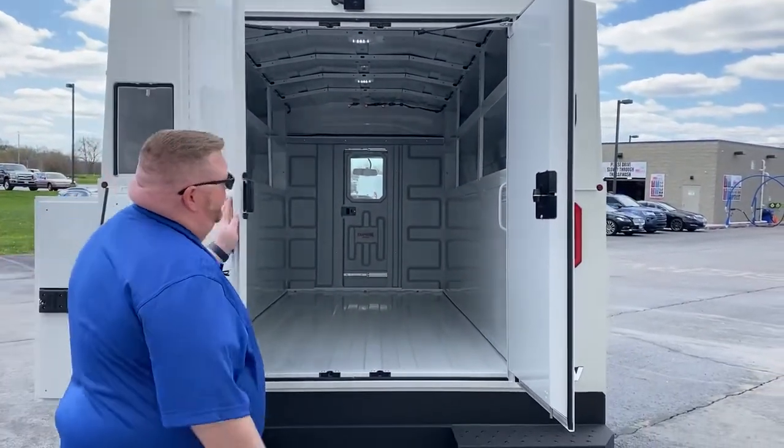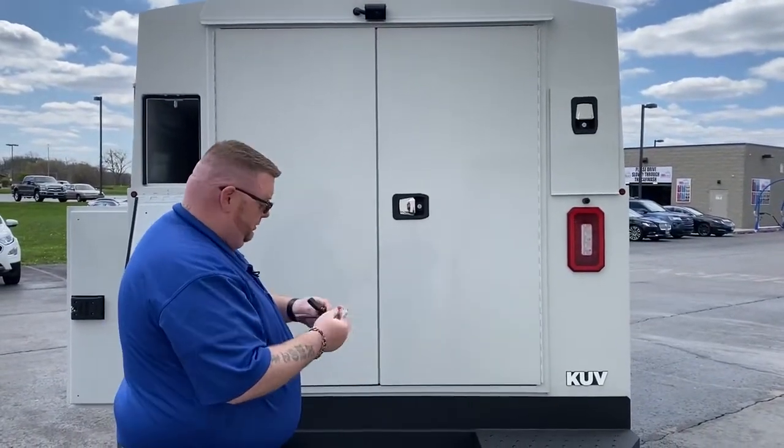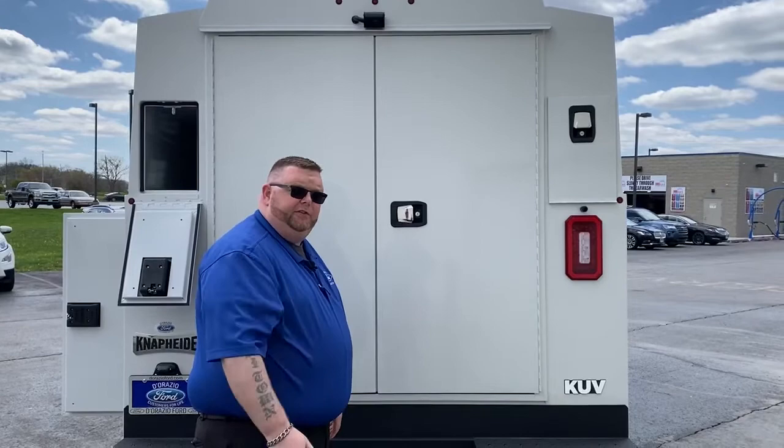You lock them and then you just take the remote that you have and they're locked. I'm Justin and thank you.